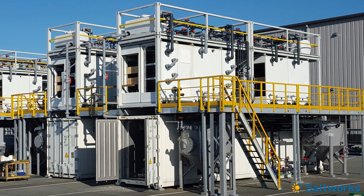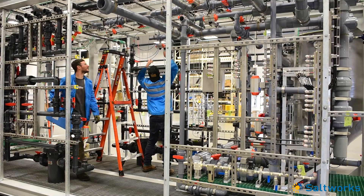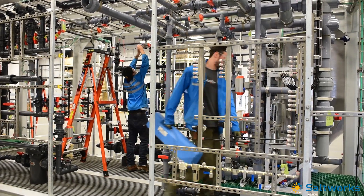We like to build using the ISO container frame because our customers find it easy to implement. But we also maintain an open concept because it's very easy to service. It's the best of both worlds.